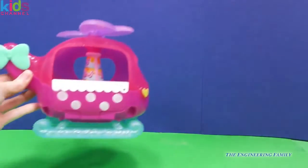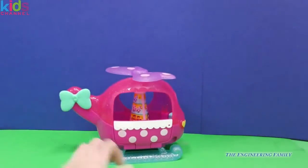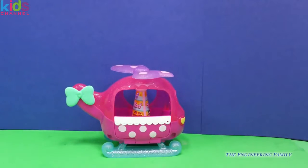Coming in for a landing. Look at that helicopter, everyone. This is really fun.